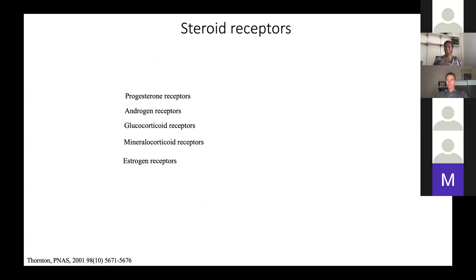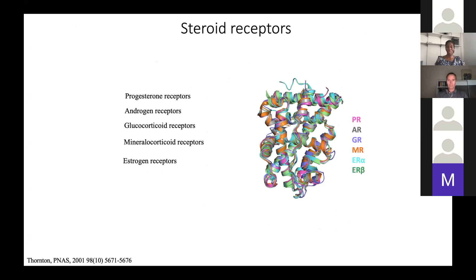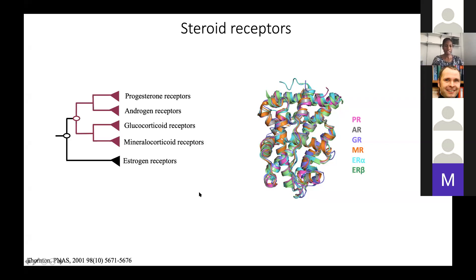The receptors are able to recognize and distinguish between hormones so that they are specifically turned on or off by binding. How have these receptors evolved mechanisms to distinguish between activating and non-activating hormones? That's the topic of this paper. In vertebrates, we know there are five classes of steroid hormone receptors. One thing we know is that they're highly structurally conserved — an alignment of human steroid receptors shows they're basically indistinguishable.